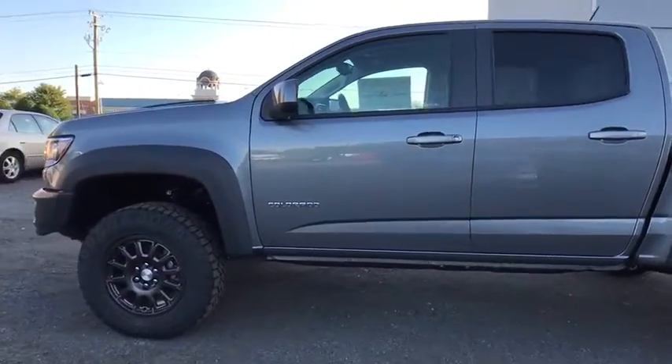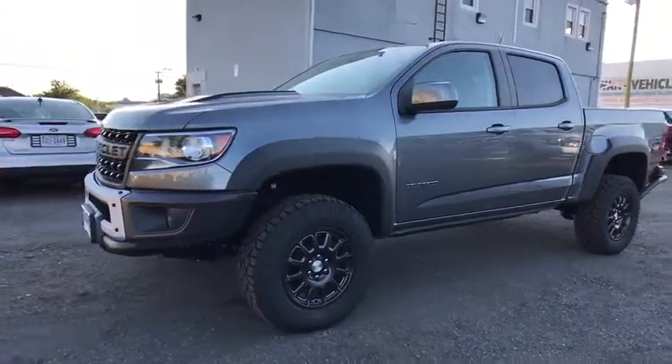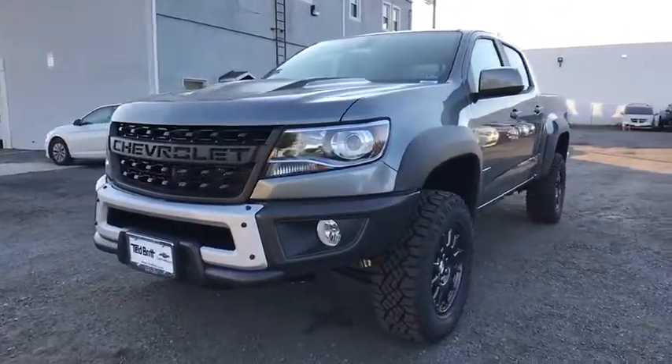Power windows, security system, panic alarm, overhead console, tachometer. Come take a test drive today.